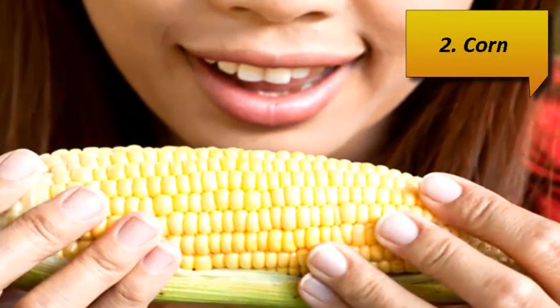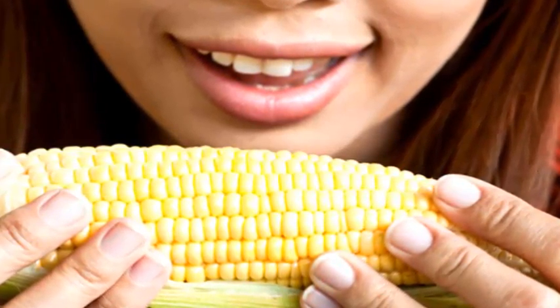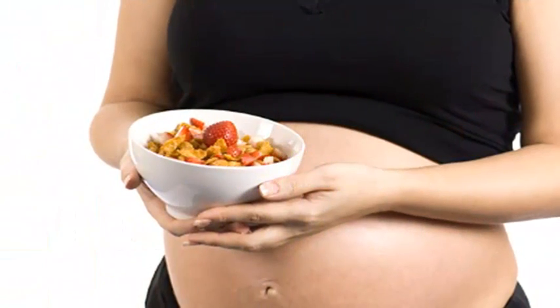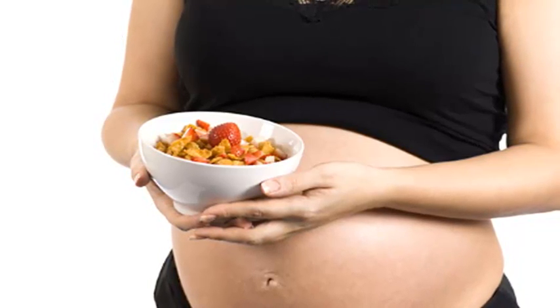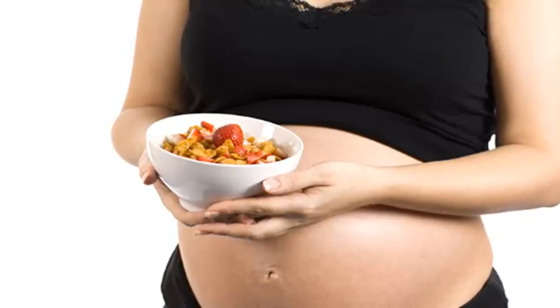Number 2: Corn. Corn is a fun and popular vegetable that contains plenty of folate. Just one cup of cooked corn will provide you with approximately 34 mcg of folic acid, accounting for almost 9% of your daily needs. It is recommended to avoid canned veggies and opt for fresh and organic.